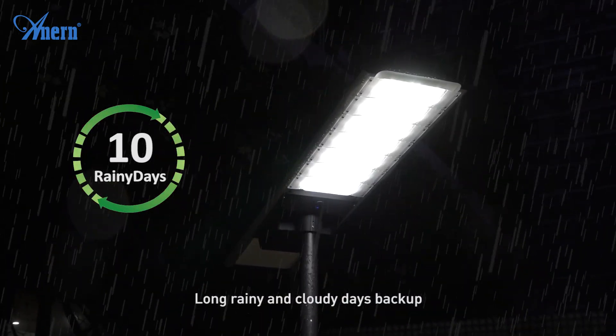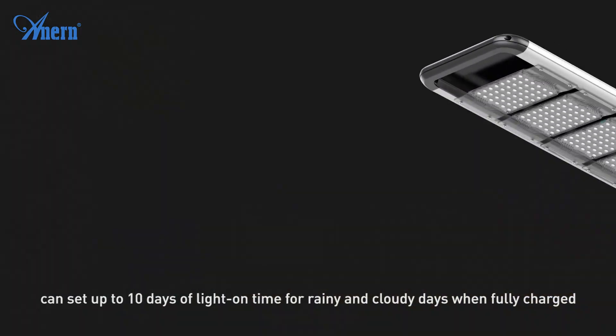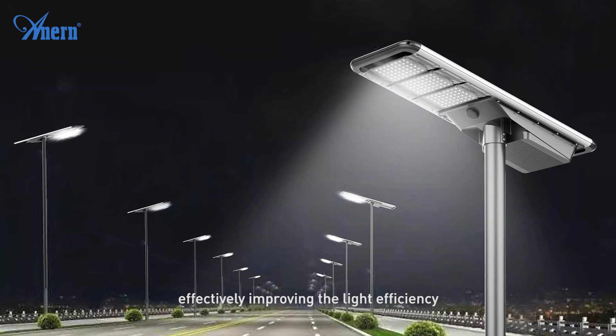Backup can be set up to 10 days of light on time for rainy and cloudy days. When fully charged, the huge LED module uses more LED lamp beads of the same power, effectively improving the light efficiency.